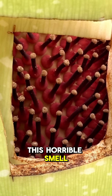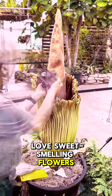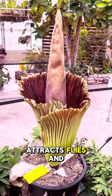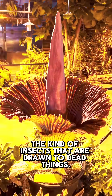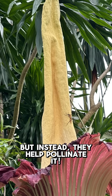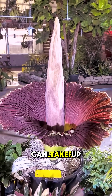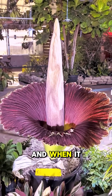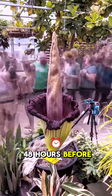This horrible smell is actually a survival strategy. Unlike bees that love sweet-smelling flowers, the corpse flower attracts flies and beetles — the kind of insects that are drawn to dead things. They land on the plant thinking they've found food, but instead they help pollinate it. And here's the craziest part: this massive flower can take up to 10 years to bloom, and when it finally does, it only lasts 48 hours before collapsing.